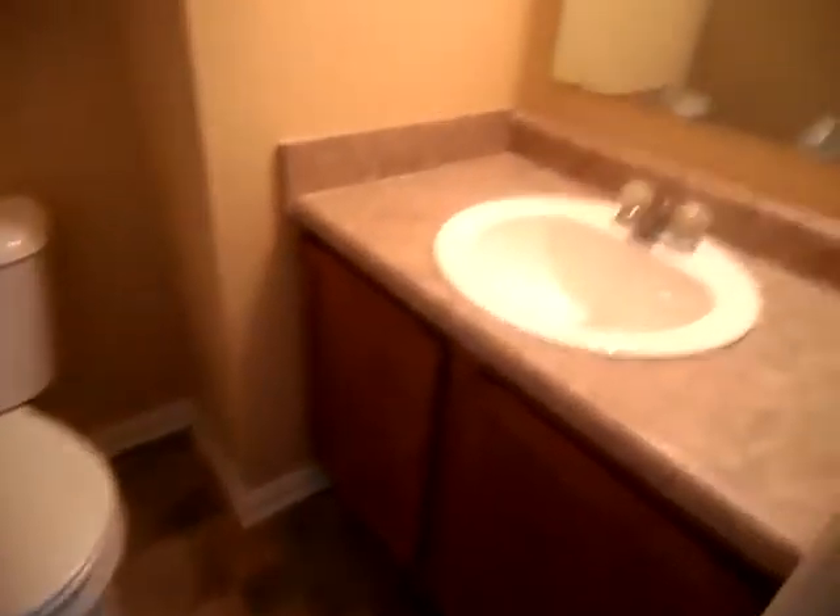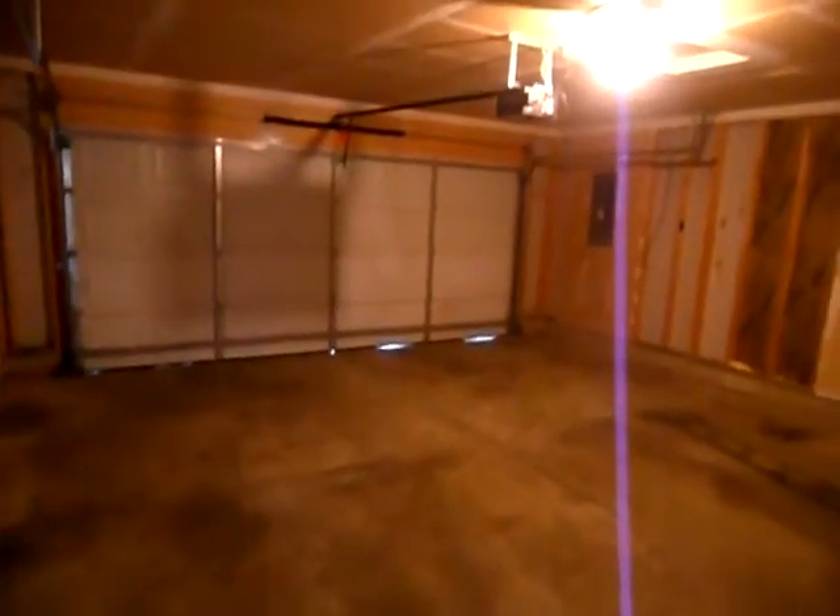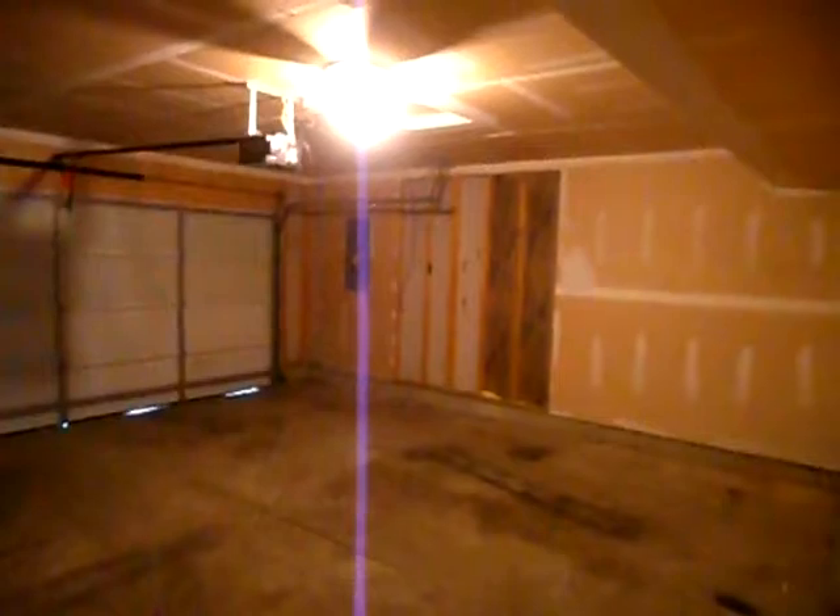Go back over here — your guest bath here in this hall. And right out from here we've got the garage, garage door opener, and panel on the far wall.